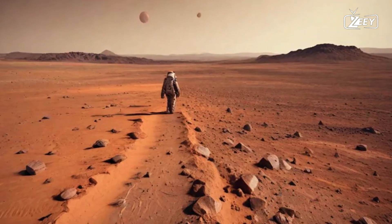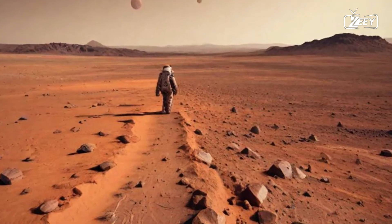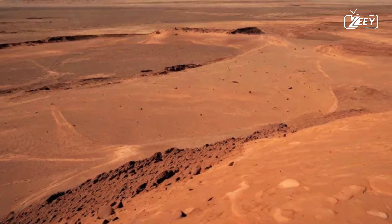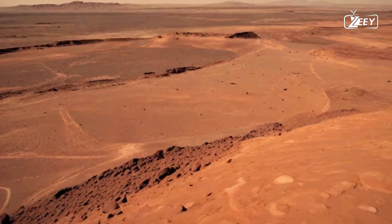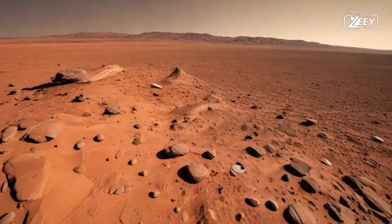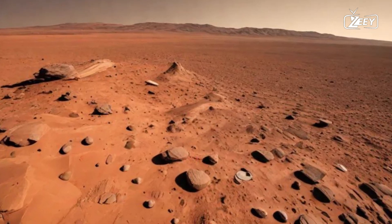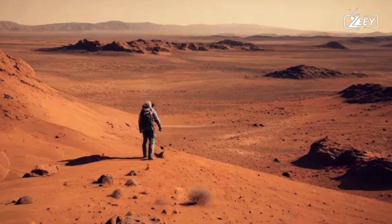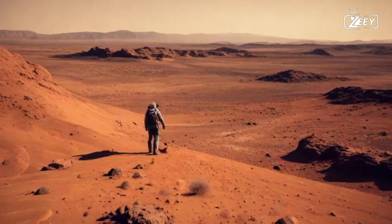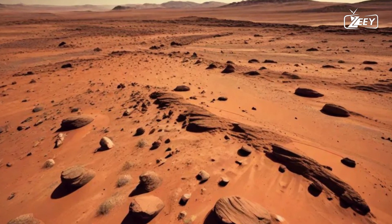Welcome to Mars, a destination for the brave, the curious, and the dreamers. As you take in the wonders of this planet, remember that you are witnessing the dawn of a new era in exploration, where the mysteries of the cosmos are slowly being revealed. Embrace the adventure, and let the spirit of discovery guide you on this extraordinary journey. Each step you take is a step toward understanding our place in the universe, and a step closer to making Mars a home for future generations.